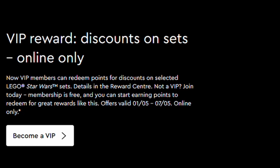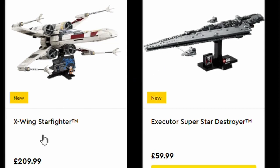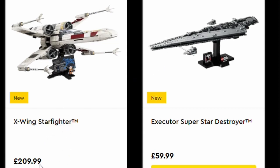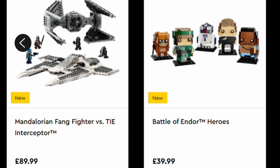VIP members can also redeem points as usual for discounts on selected Star Wars sets. Here are some of the sets coming available with this Star Wars week launch: the X-Wing Starfighter at £209.99, the Executor Super Star Destroyer at £59.99, the Emperor's Throne Room Diorama at £89.99, the Endor Speeder Chase Diorama at £69.99, the Mandalorian Fang Fighter vs Tie Interceptor at £89.99, and the Battle of Endor Heroes at £39.99.